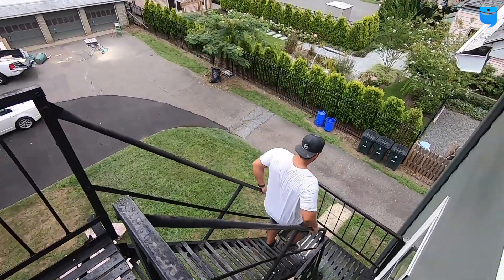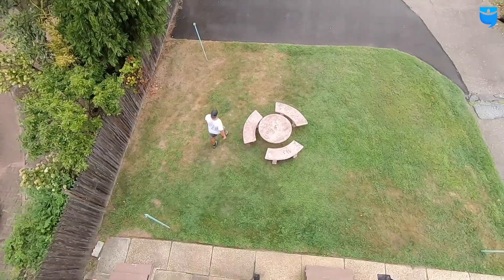Have fun, loser. Victory is sweet. Look at that walk.